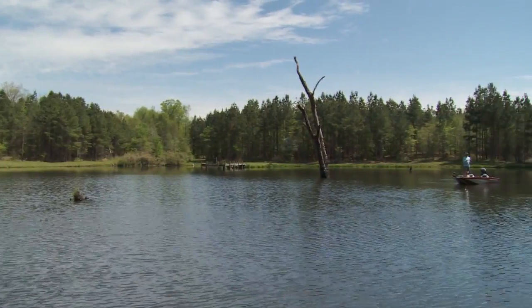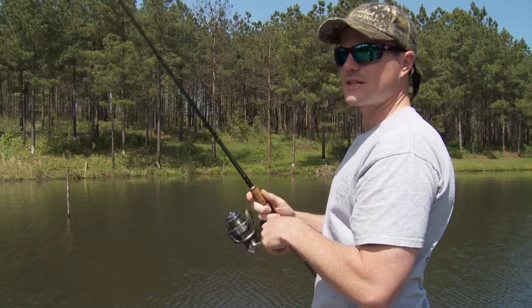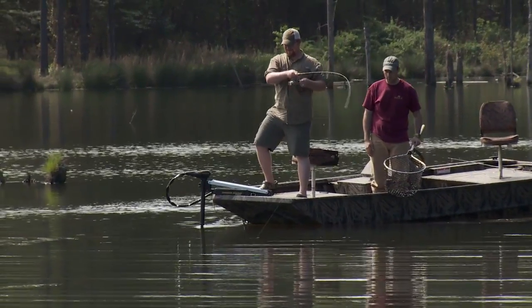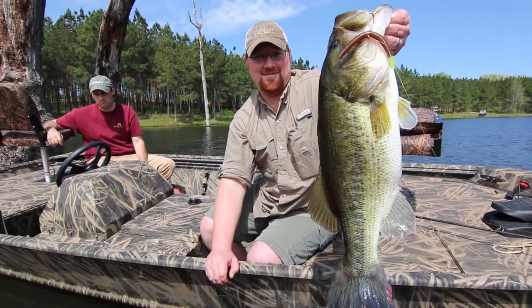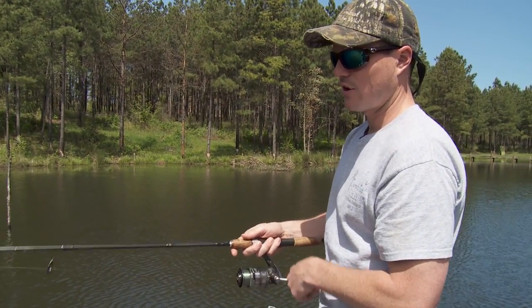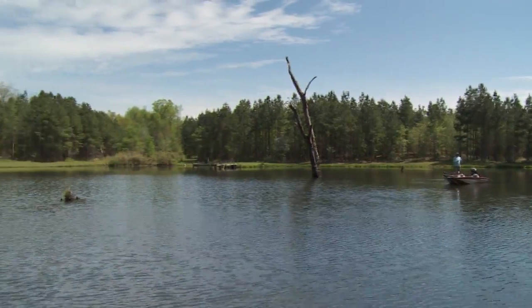We're fishing on our pond here. We've been managing this thing for six or seven years. I was like the average person — I'd never caught a bass bigger than four or five pounds — and we had this dream to create a trophy fishery. We really didn't know how to do it; it was kind of a learn-as-you-go. I believe the practices and principles we've applied are ones that anybody can apply. We're fishing on about a six-acre pond here, nothing too big.